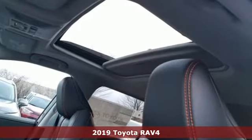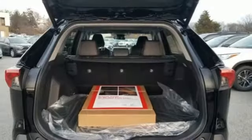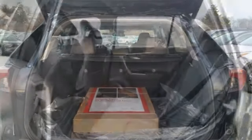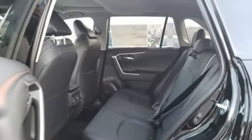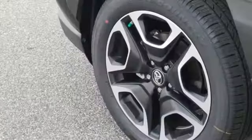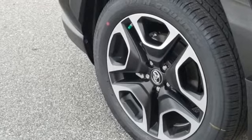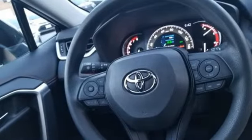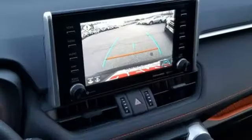And get ready for an impressive combination of features: streaming audio, Wi-Fi hotspot, dual zone climate control, wireless phone connectivity, manual tilting steering column, inline 4-cylinder engine, active grille shutters, electronic shift on the fly, and power heated mirrors.